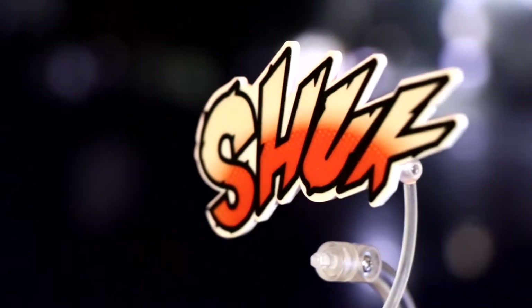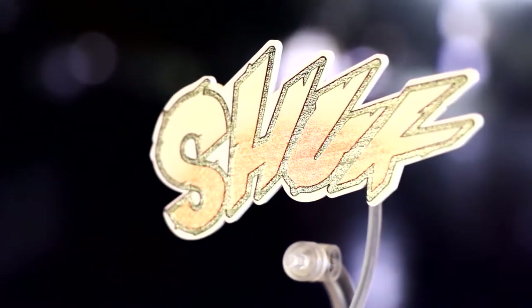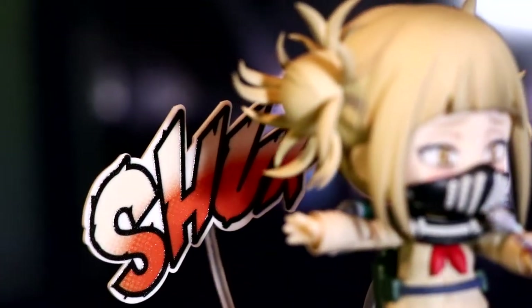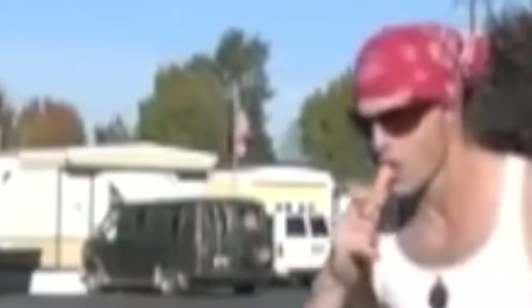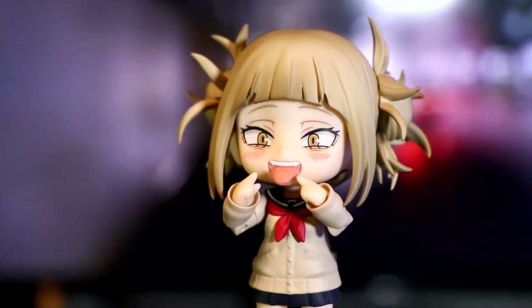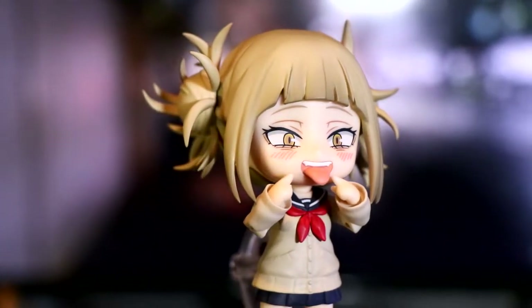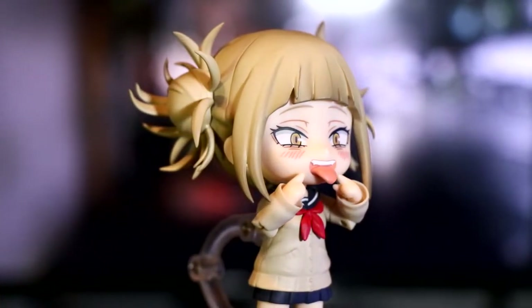Just like all the My Hero Nendos in this line, she gets an action text plate to top things off with. Was that everything? Okay, you know what time it is. Let's find out what I like and dislike about my little bloody valentine here.